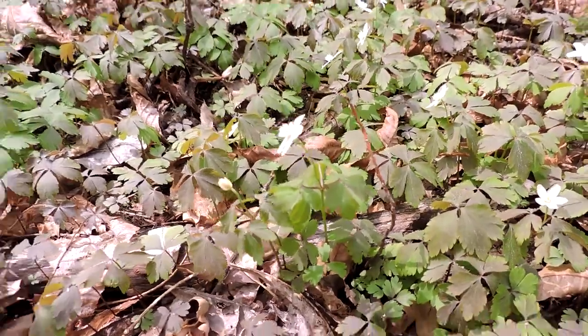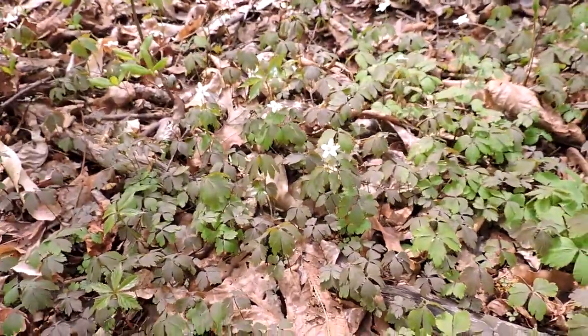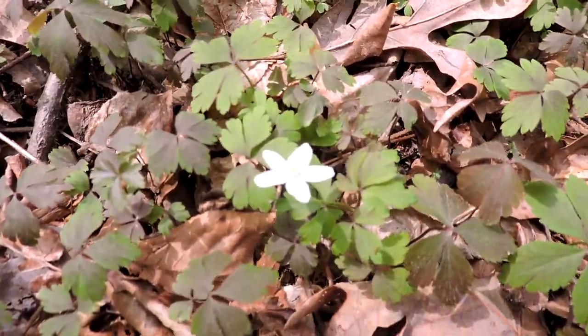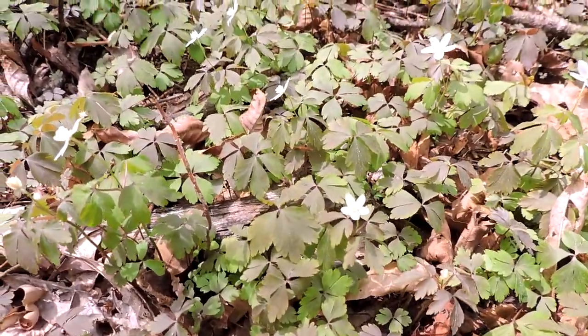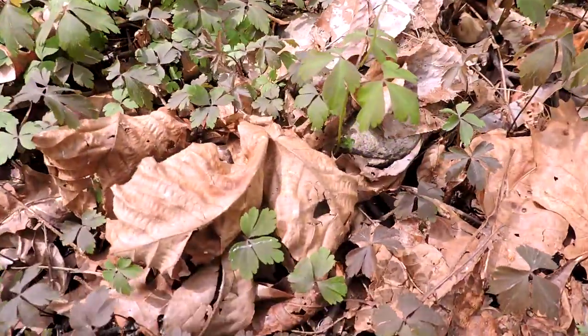It's called wood anemone for a good reason — it spreads by little rhizomes, and you can see how it can make a little carpet of coverage. Although it doesn't form a huge ground cover in many cases, it's kind of adaptable but seems to prefer a little bit of light shade and more moist woods than anything else.